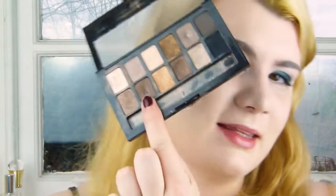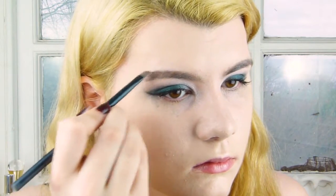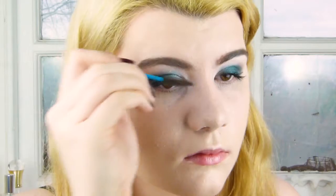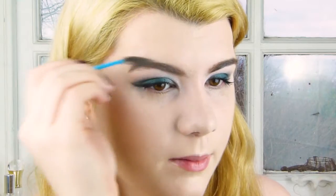For brows, I'm going in with my Maybelline The Nudes palette. I'm pushing them to the side and there's a little bit of a slight point here.